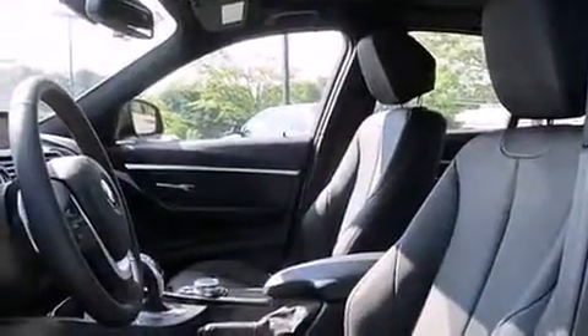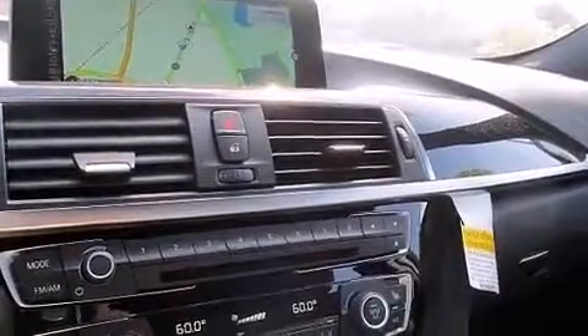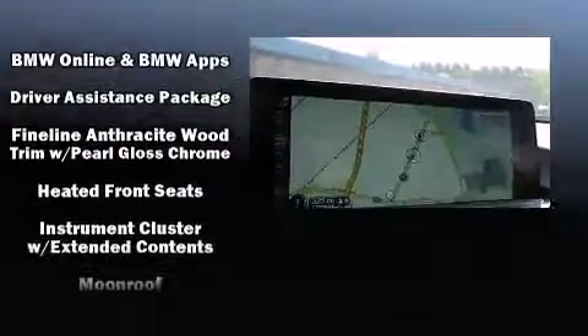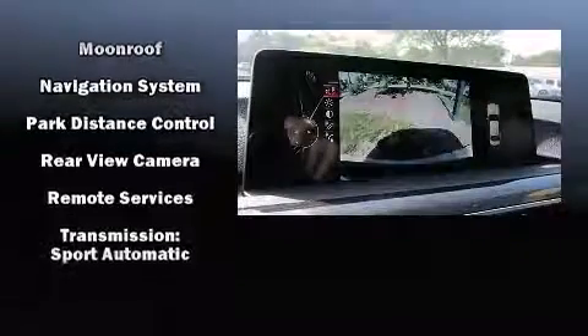BMW ensures the safety and security of its passengers with equipment such as dual front impact airbags with occupant-sensing airbag, head curtain airbags, anti-whiplash front head restraints, a security system, an emergency communication system, and four-wheel disc brakes with ABS. Electronic stability control stands out as a technologically savvy innovation, keeping you better connected to the road.